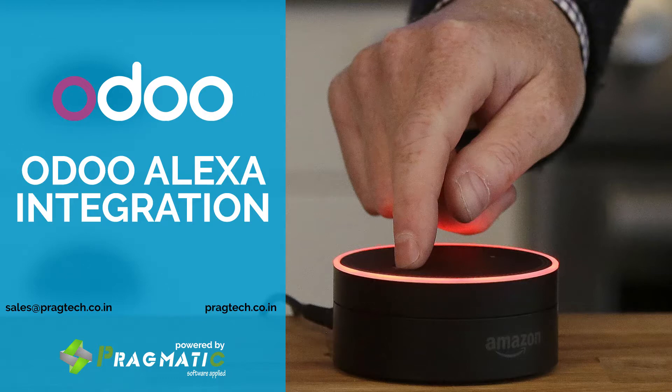Hi, everyone. Here we present to you a small demonstration of how you can use Amazon Alexa to improve your productivity with Odoo. We will showcase how to create a sales order using the Odoo Alexa integration.